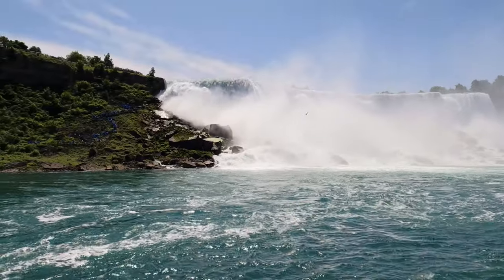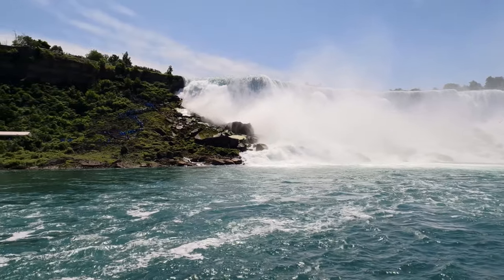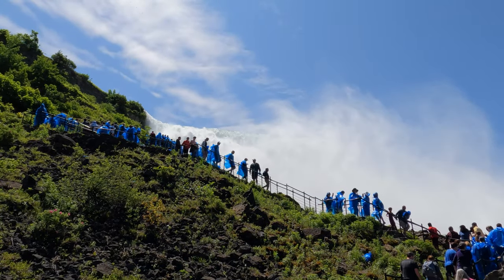We're walking on the way back. Take note of the crow's nest viewpoint, which you can do before you hop on the elevator back to the top.